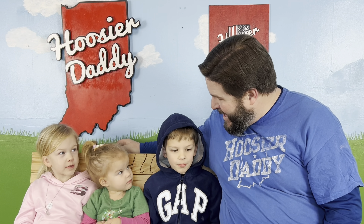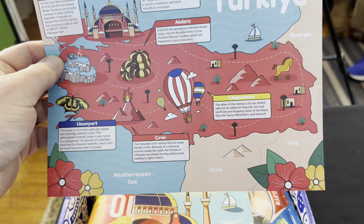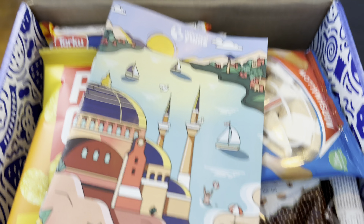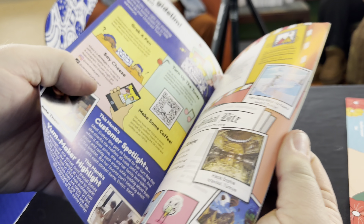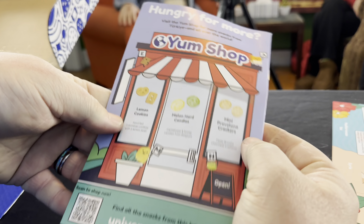Okay you guys ready to get started? Yeah! So if you're not familiar with Universal Yum's, we've been doing these boxes a long time now. They send us snacks from a different country every month and this month is the country of Turkey. When we open up the box we get some cool little stickers and a map of the country of Turkey showing where all these snacks come from, and if you flip it over there's a little ranking where you can rate the best and worst snacks. They also give you a little book with information about the country, trivia, and all kinds of things. But we're here for the snacks, right?